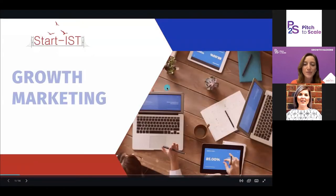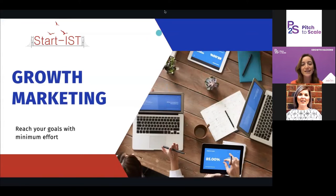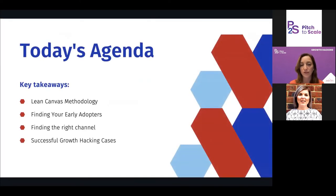Today we'll be talking about growth hacking. It's a huge topic but since we have half an hour, I'll keep it short and leave time for questions. Here's what to expect from today's agenda: first, I'll introduce you to the lean canvas methodology and how it helps you build your business model. Then we'll talk about how to find your early adopters, discuss channels, and I'll give you some examples of successful growth hacking cases.